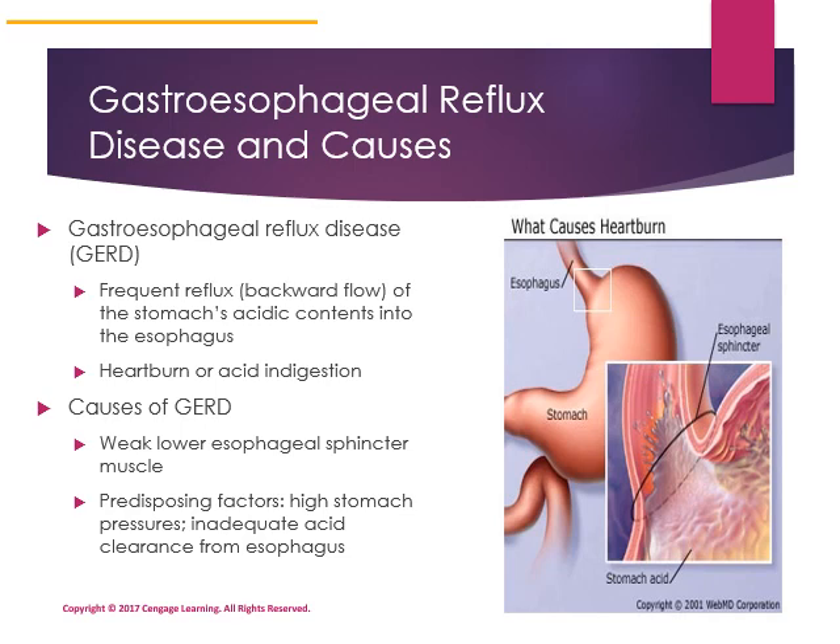Some symptoms when reflux occurs may include heartburn. Causes of GERD vary, but generally it is caused by a weak lower esophageal sphincter muscle. We talked about the sphincter that separates the esophagus from the stomach in chapter two. When the sphincter fails to close, it can allow the backflow of acidic contents into your esophagus and cause quite a bit of damage.